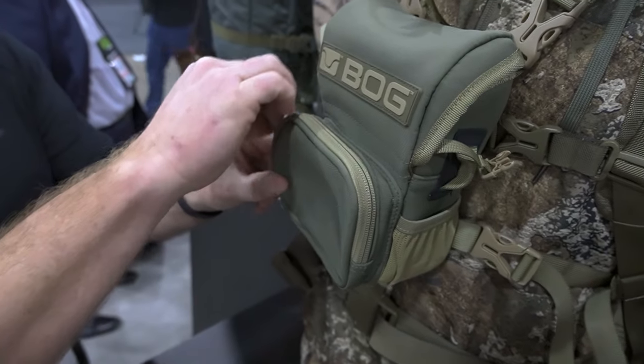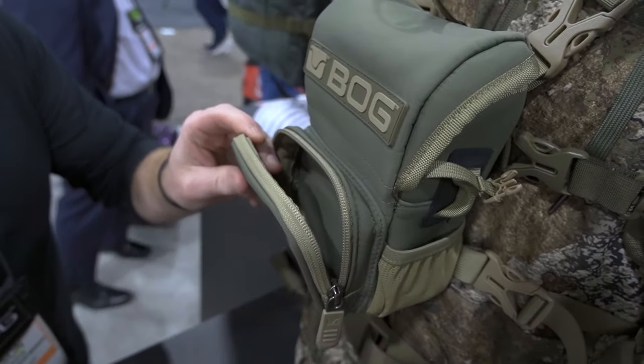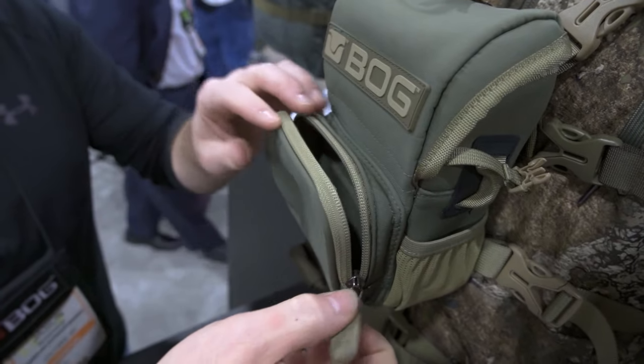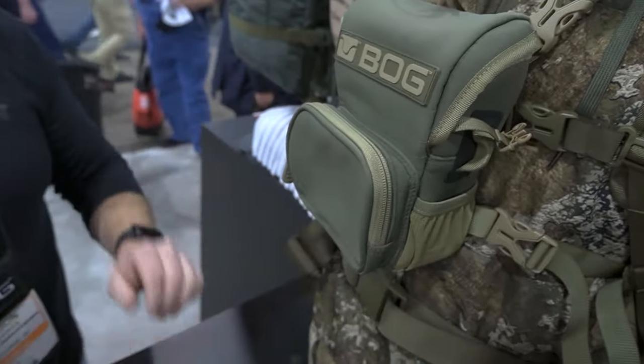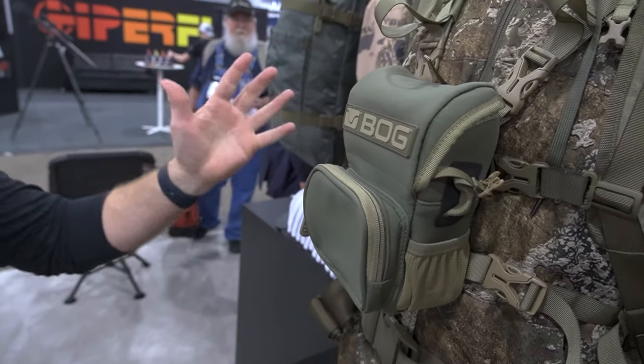It's a soft shell material. It comes with an oversized pocket, whether you want to put a range finder or just little gear — whatever you want to put in there. This runs at $89.95 US dollars, and it really starts everything off.